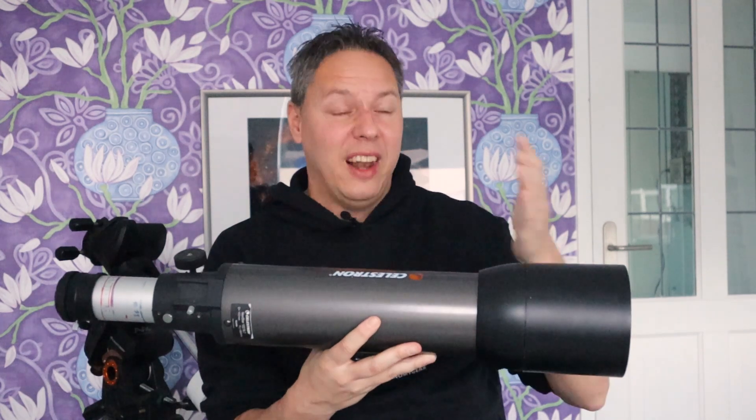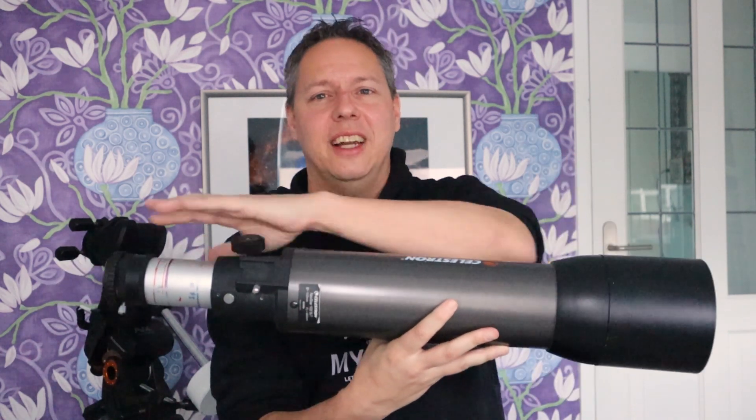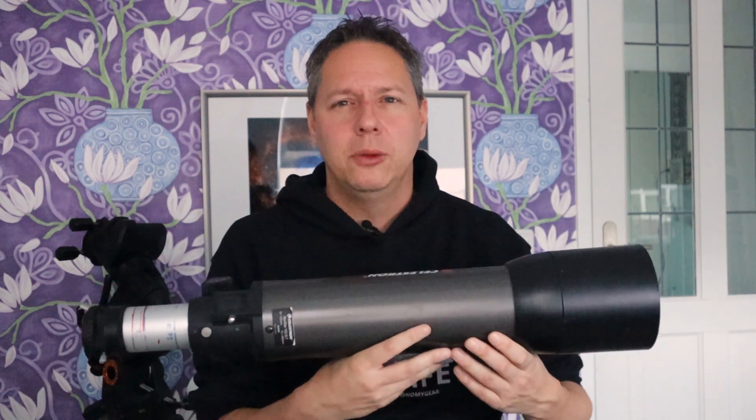In telescope land, this is referred to as the aperture. Just remember: the larger your aperture is — the bigger your lens or mirror size — the more light you can collect from a particular object in space. The focal length of this telescope is 660 millimeters, and that is the distance from the lens all the way to your camera sensor. Focal length refers to the ability of your telescope to zoom in on a particular target.